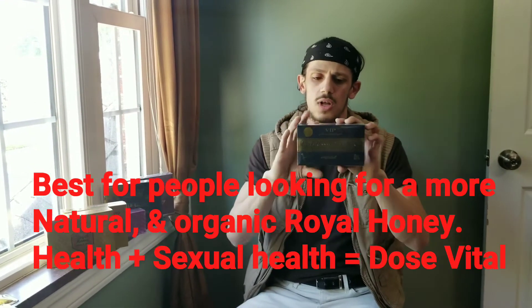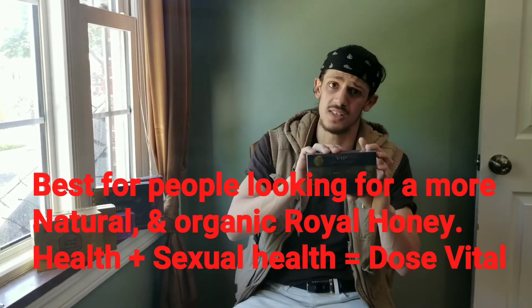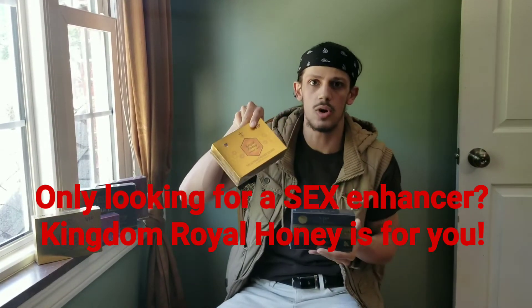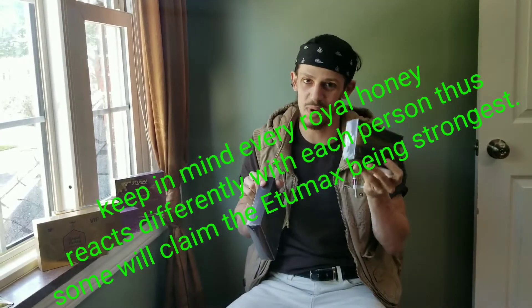Next is Dose Vital. It's the most holistic, most natural — there's no secret ingredient. The FDA has not issued any consumer warning regarding this, whereas for all the other royal honeys there are consumer warnings regarding hidden secret ingredients. Dose Vital is natural, or organic, and it feels that way too because it doesn't feel as strong. Regarding sexual strength, I would say the Kingdom is the strongest, then Utamax, then Dose Vital third. Does it work? It works great — it will have you feeling like a 17-year-old the next day, especially in the morning.